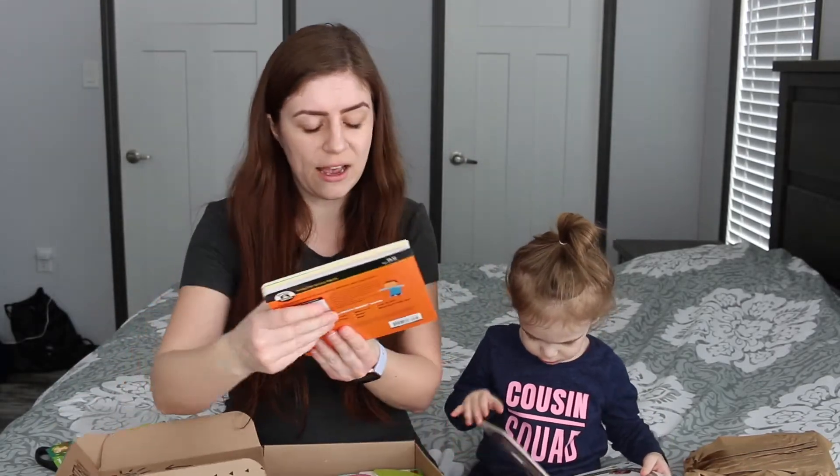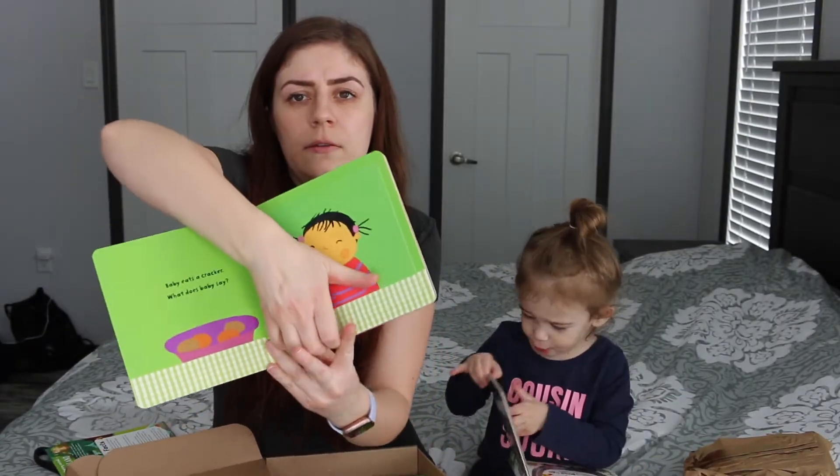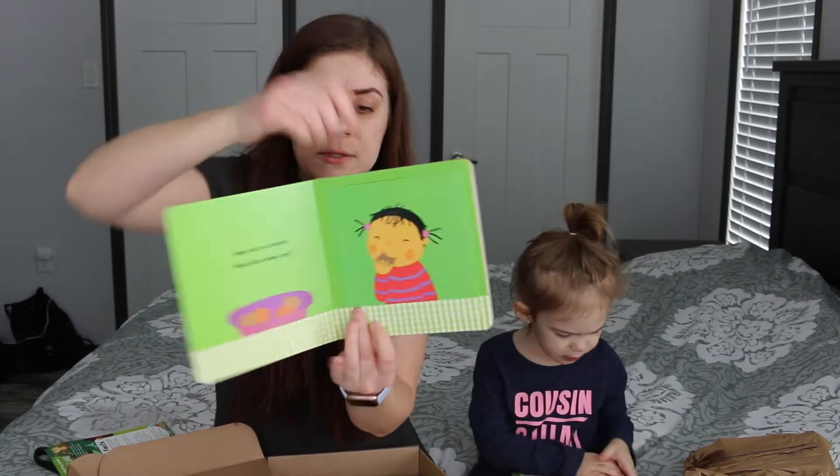Now she'll be distracted with that book, so we have 'What Does the Baby Say?' And this is a lift-a-flap book, so you know, with the flaps. That's my book!